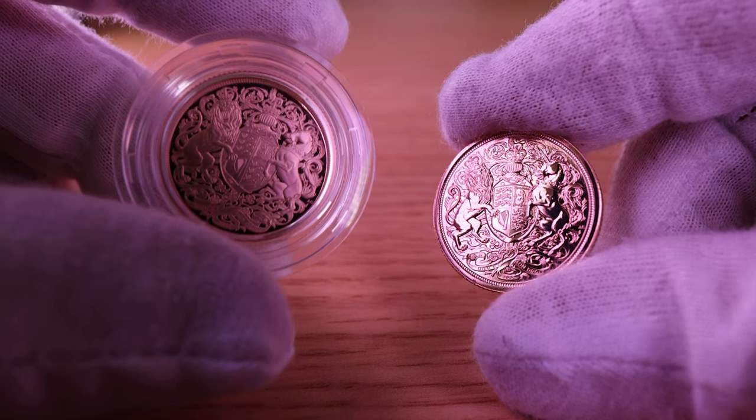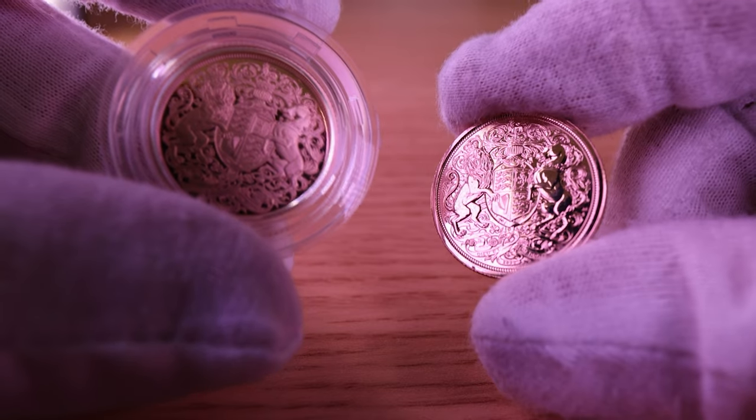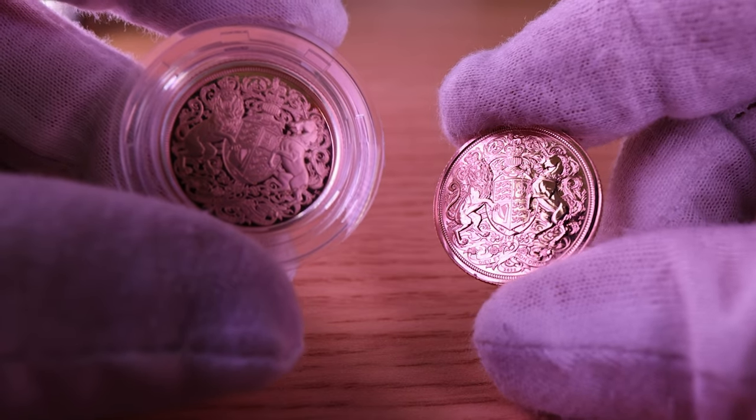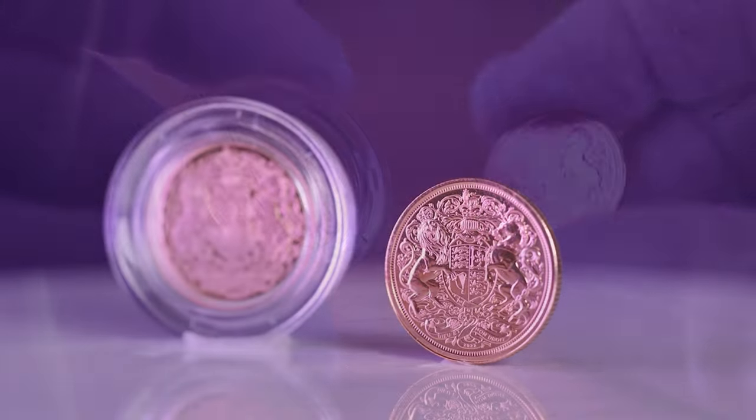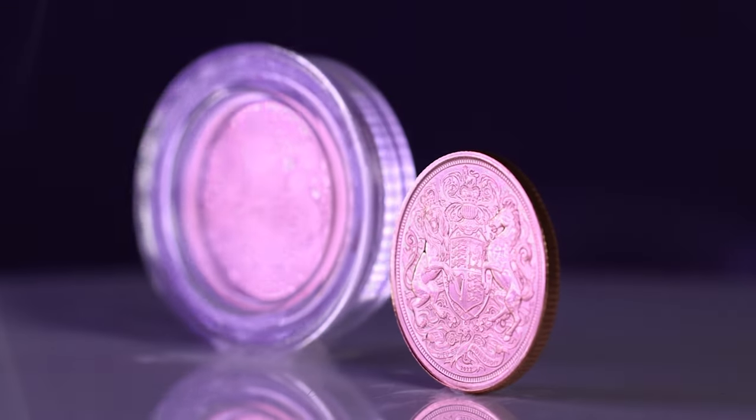In conclusion, both proof coins and bullion coins have their own unique qualities that make them appealing to different groups of people. Proof coins are highly detailed, limited in production, and are made to commemorate special events, making them a more expensive option for collectors.